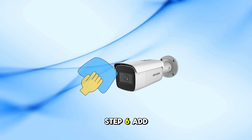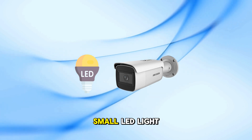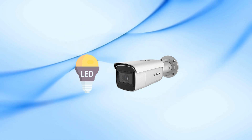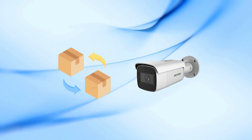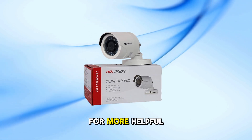Step 6: Add extra lighting. If night vision is still too dark, consider adding a small LED light near the camera. Some motion-activated floodlights work great with Hikvision cameras. If you've tried all these steps and it still doesn't work, the camera may need repair or replacement. Don't forget to like and subscribe for more helpful tips.